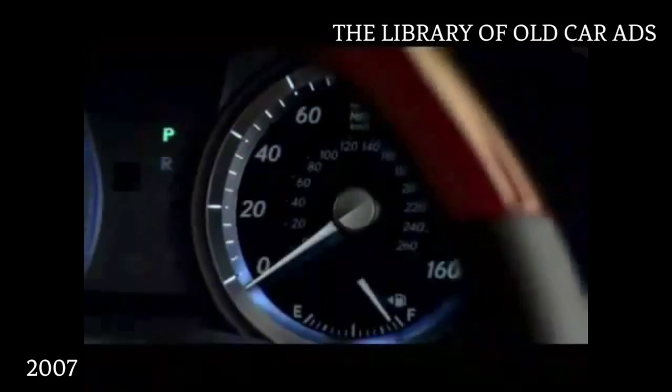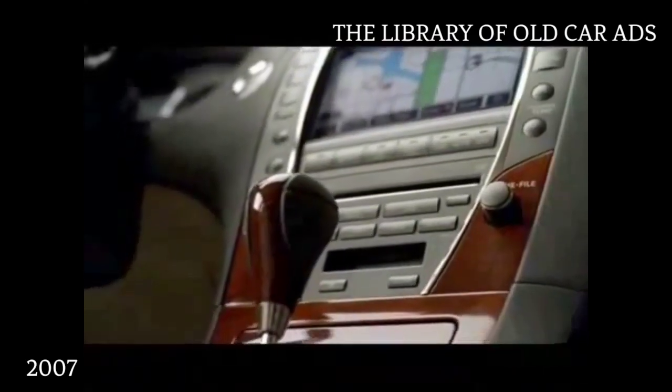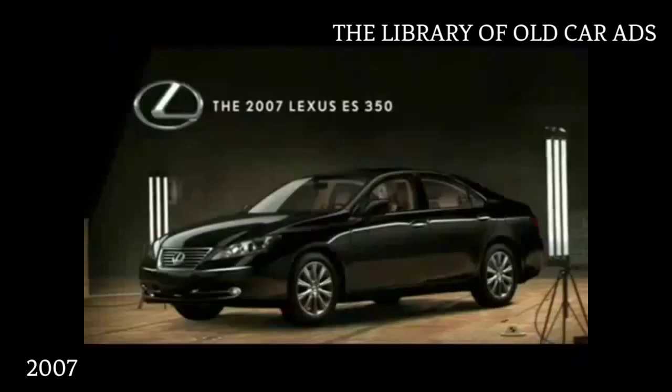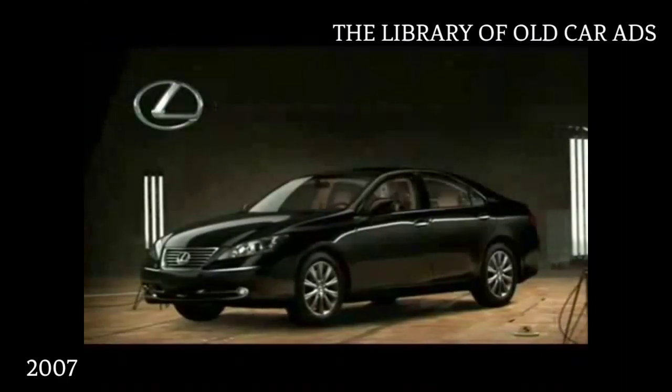Every texture. Every line. Every nuance. Created with one thing in mind. An entirely new ES, the Lexus ES350.